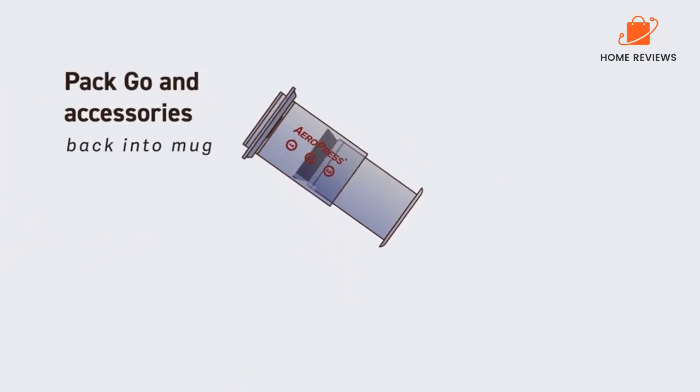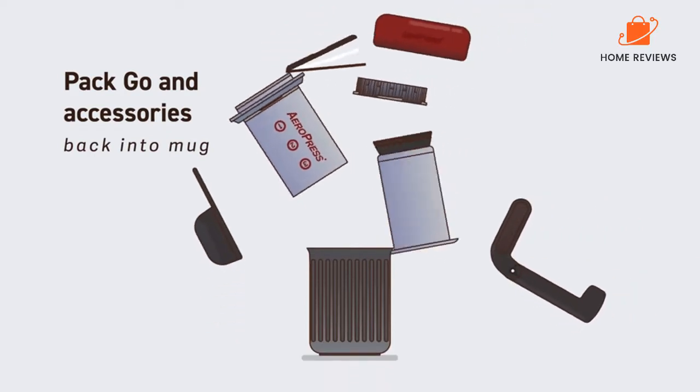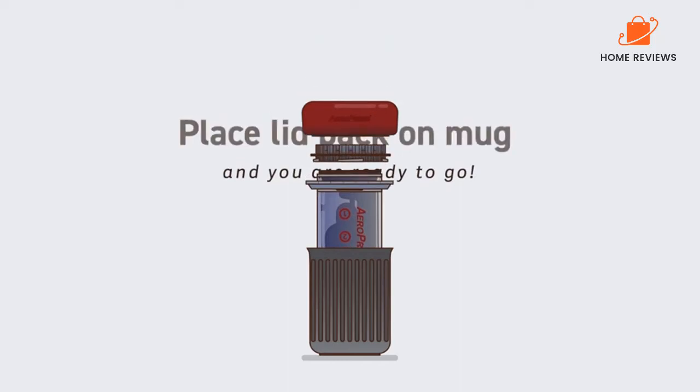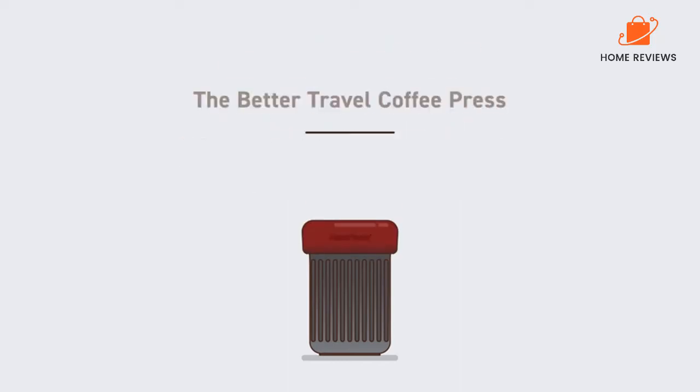Reasons to Buy: Great option for portability, total immersion brewing, easy to clean up. Reasons to Avoid: Filter holder is a little small.